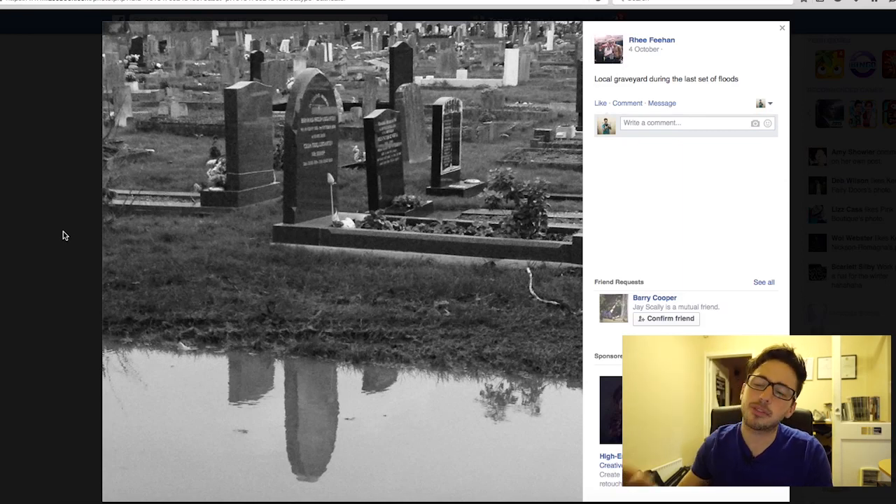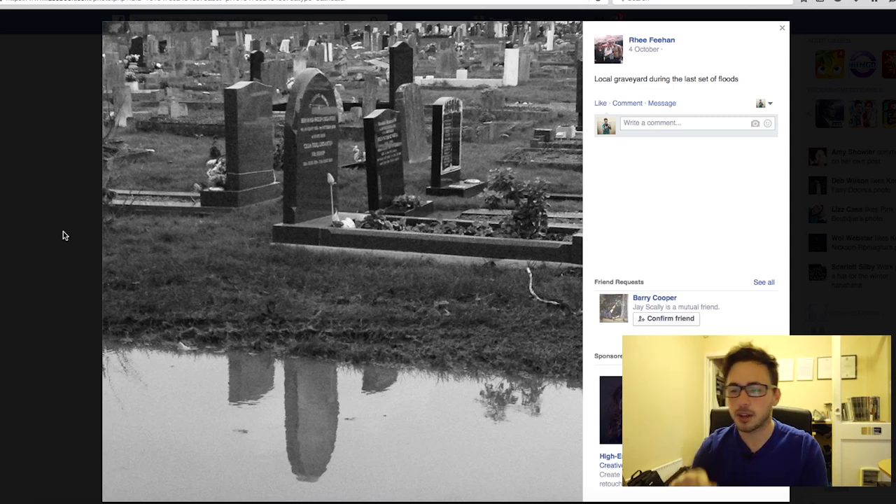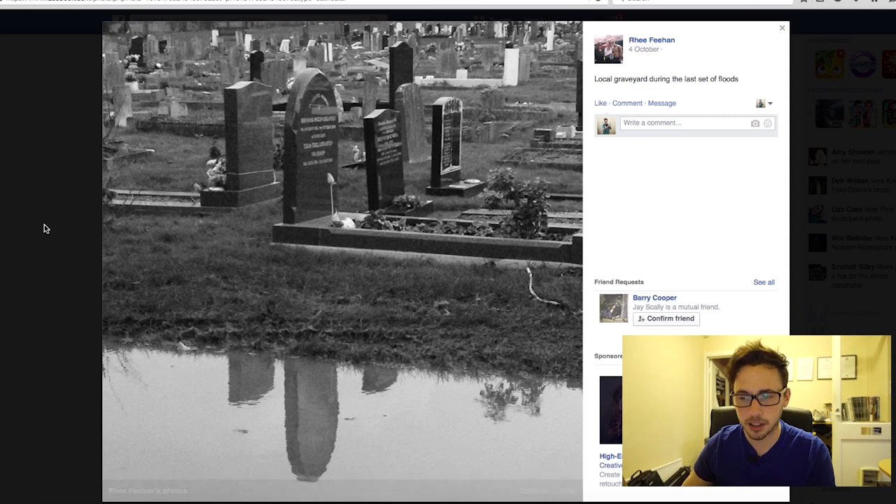Ree, I wouldn't necessarily class this as a landscape — maybe more documentary or still life. But I can see what you're doing with the reflection in the puddle. I like that — that's cool.